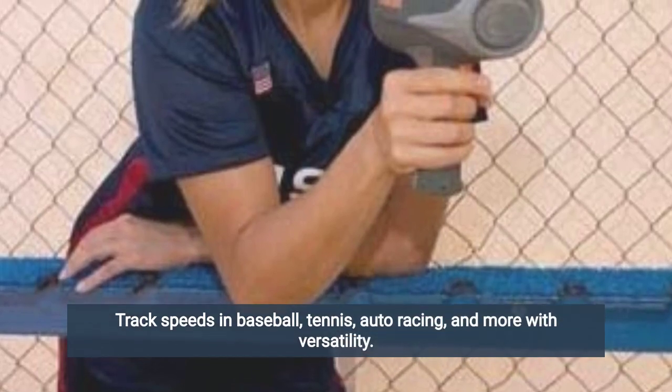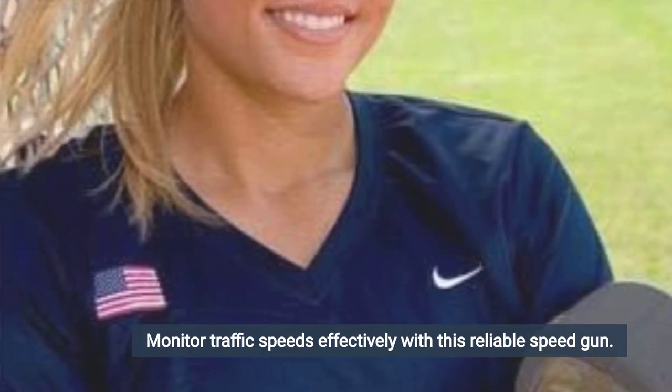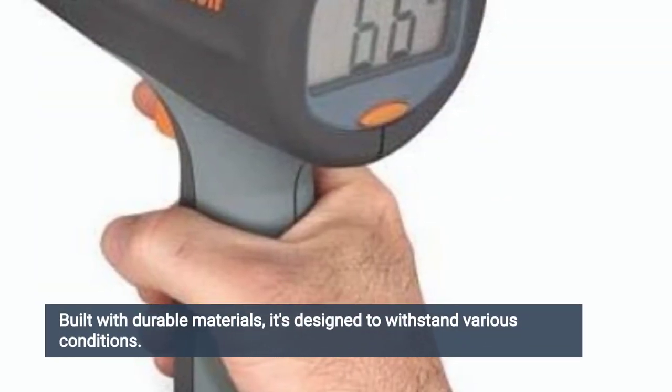Track speeds in baseball, tennis, auto racing, and more with versatility. Monitor traffic speeds effectively with this reliable speed gun. Lightweight construction makes it easy to carry anywhere you go. Built with durable materials, it's designed to withstand various conditions.